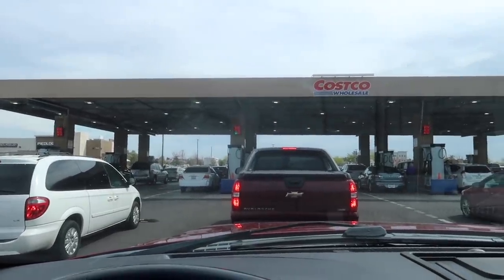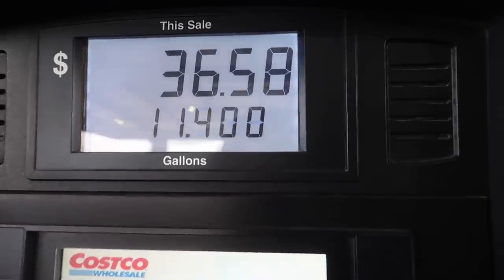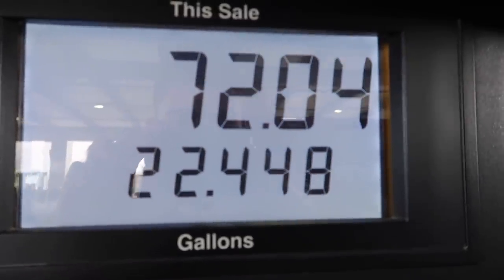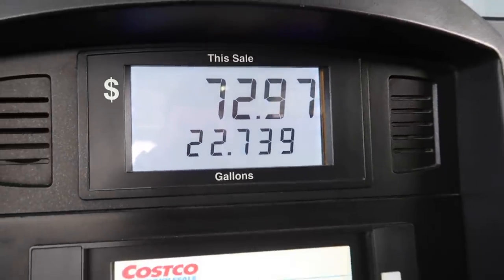We headed over to Costco just to fill up the truck with some premium gas. Some people are saying you don't really need premium gas, some people are saying you do. It is a 3.5 EcoBoost six cylinder, so let me know down below guys — should I put premium or regular? I'm assuming because it's a truck it still needs premium, but because it's not a BMW, I'm not sure.